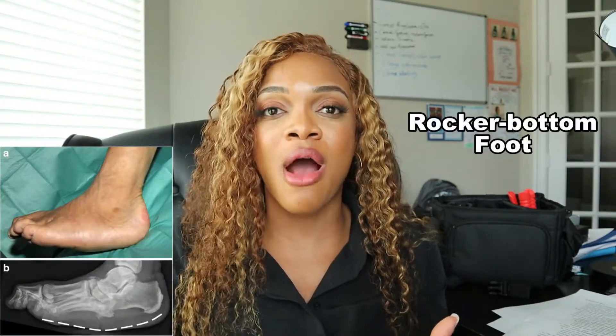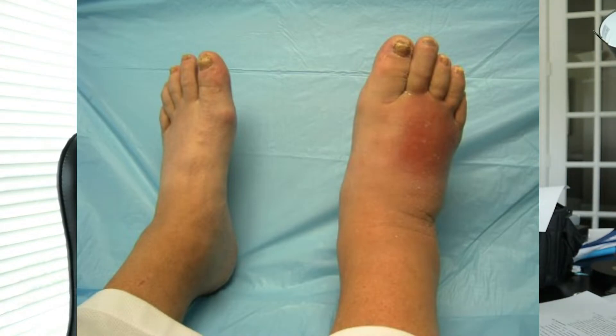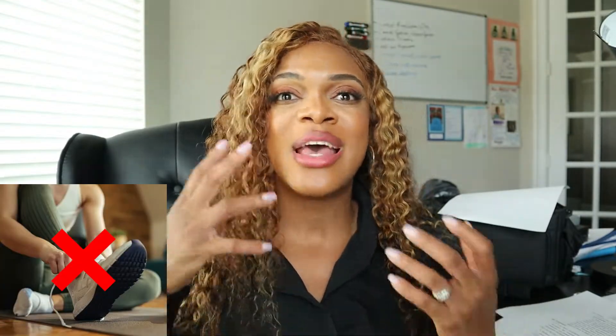They start to have something called a rocker bottom foot — an abnormally appearing foot where they'll have protrusions in places where they shouldn't, because the bones are just out of place and moving in whatever direction they need to. This can make it very uncomfortable, the foot is unstable, and they aren't able to walk properly. Even more disturbing, they may start to develop ulcers — openings in their skin that could lead to infection, posing a threat to the limb or life.